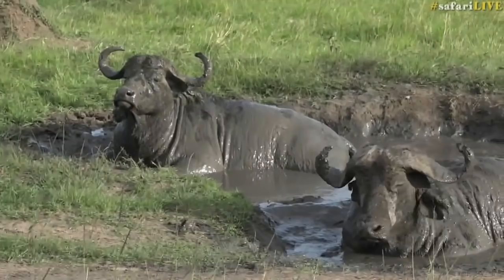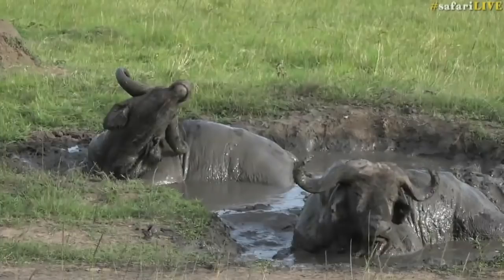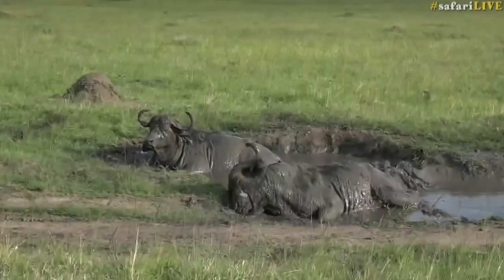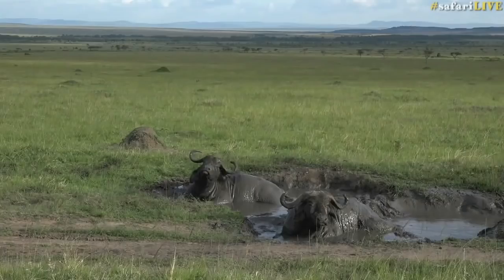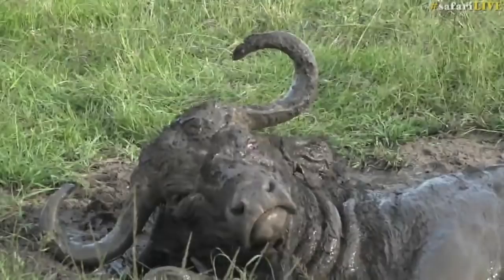Do you think it would be easier for a buffalo to get away from a lion jumping on it if it's just had a mud wallow? Do you think the lions would slip trying to grasp onto them? If I were to touch that buffalo now my hand would just slide right off — it's full of clay. I don't think a lion would be as easily able to hold onto a buffalo that's freshly come out of a mud wallow and covered head to toe. Not when it's dry but when it's slippery. We'll have to add that to our list.